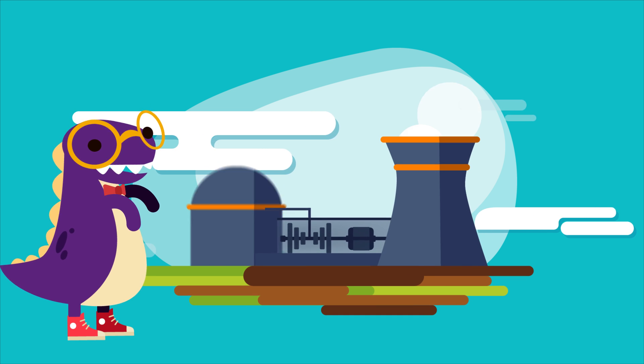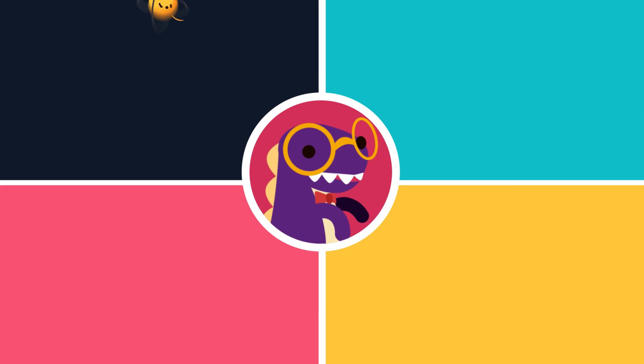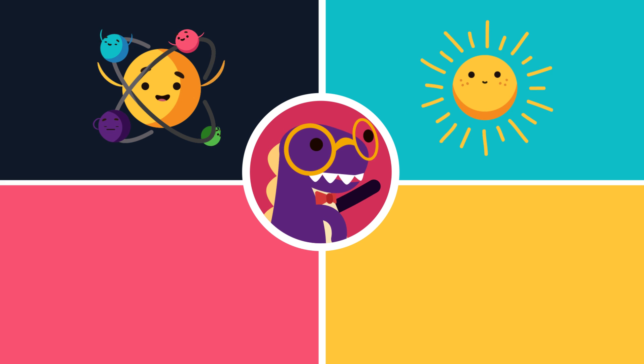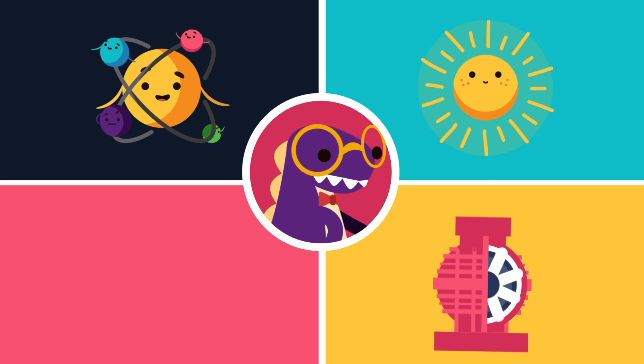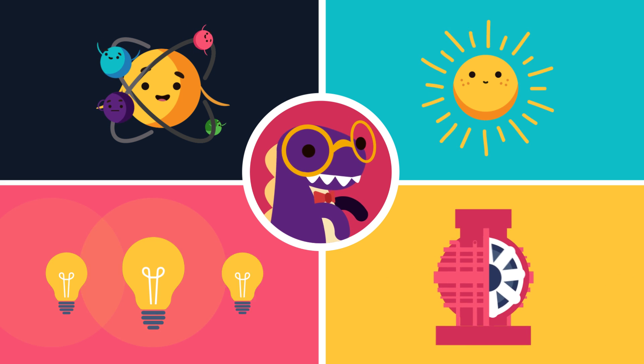Hi! Today we're going to explain how a nuclear power plant works. It's really simple. They basically just convert nuclear energy into thermal energy, thermal energy into kinetic energy, and kinetic energy into electricity. Easy, right?